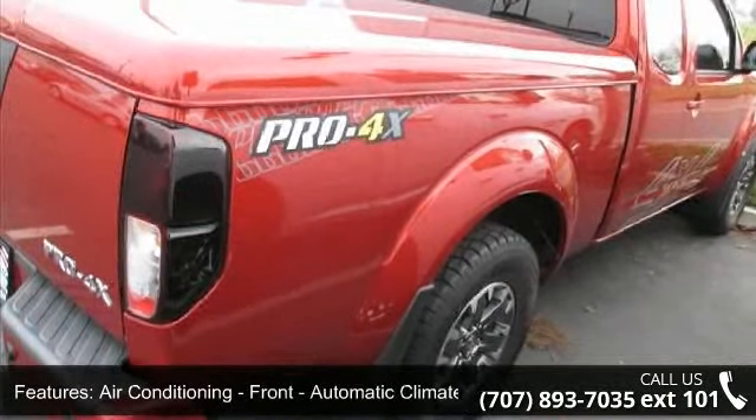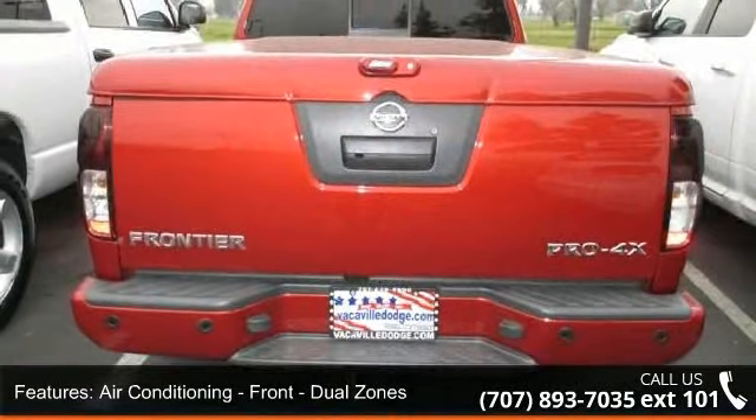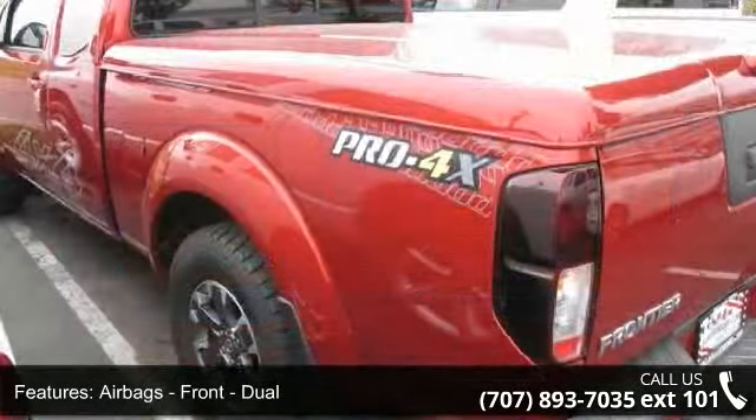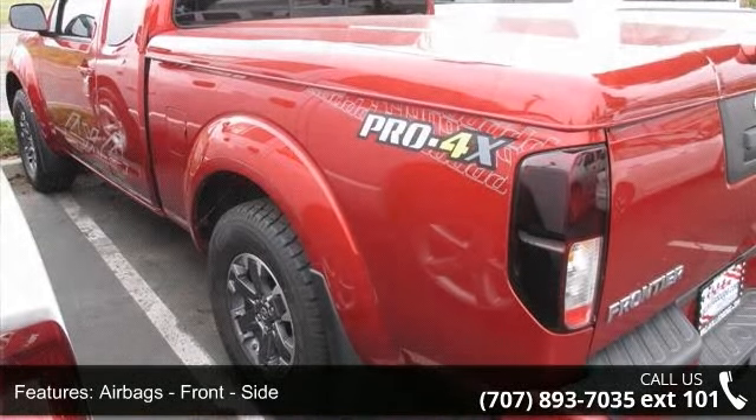Airbags front dual, airbags front side, airbags front and rear side curtain, airbags — passenger occupant sensing deactivation, and airbags side curtain rollover sensor.